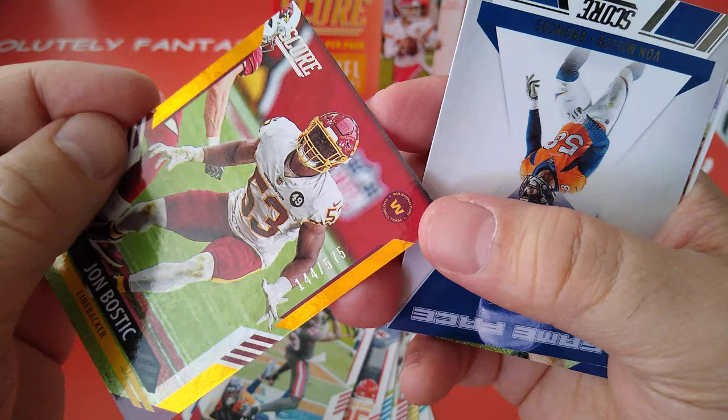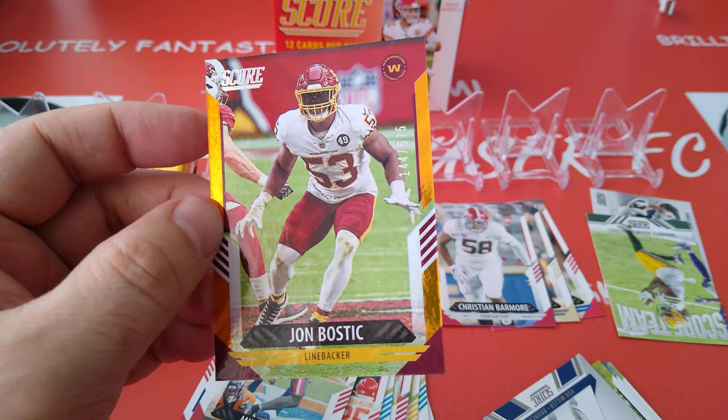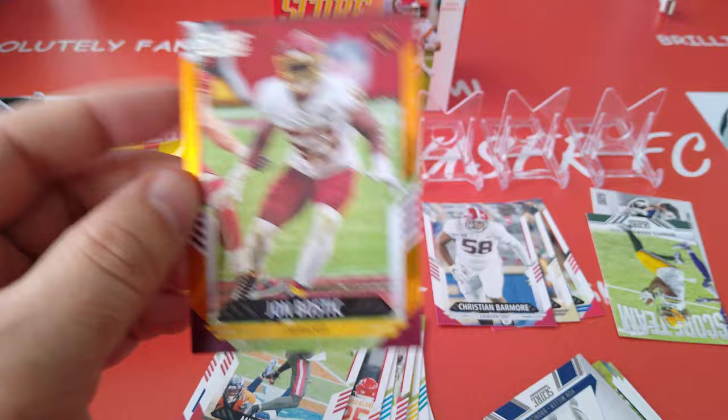Nice numbered card — John Bostic, 144 out of 575. That is for the Washington Football Team. Is that the gold one? I think if that's the gold one they're talking about, then that's a cool one. 144 out of 575.